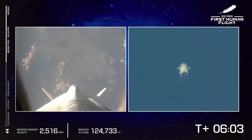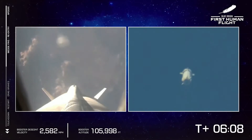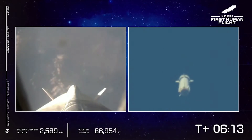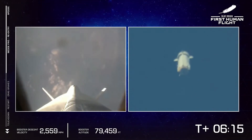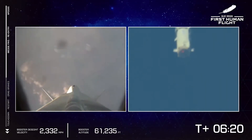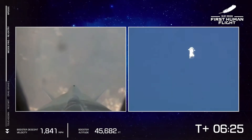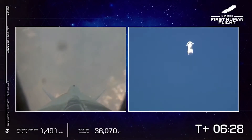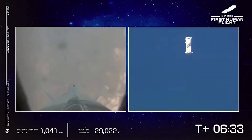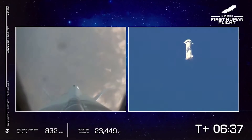Copy. Astronaut Wally — Blue Control, Wally in. Blue Chief, copy. Astronaut Demo — Astronaut Demo, in my seat. Copy. Astronaut Bezos — Woo-hoo! Happy, happy, happy! Copy.